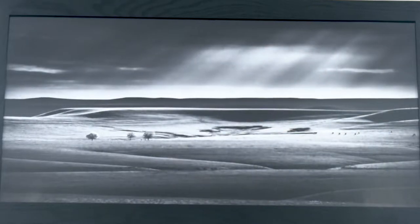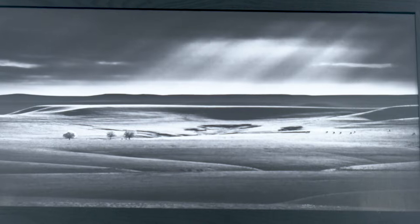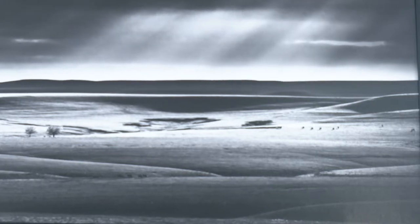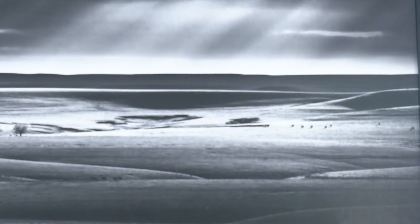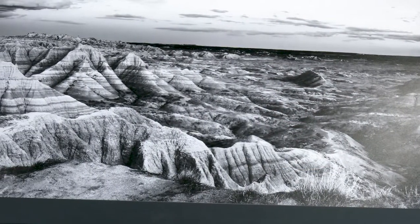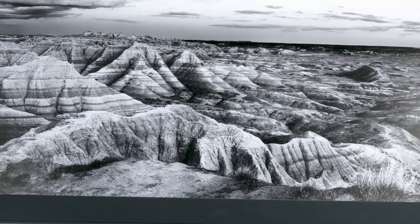My background is architecture — I have a master's degree in architecture from Washington University in St. Louis and an undergrad from Miami University here in Oxford. That has really prepared me for all of this, because both of those programs are very firmly rooted in the art tradition. Learning the basics of composition has really helped inform how I think about photography.